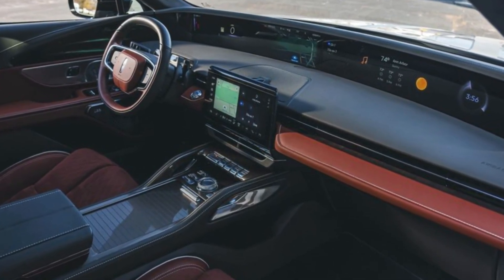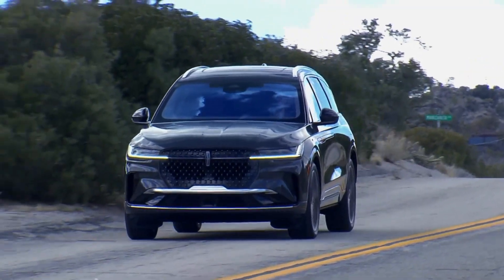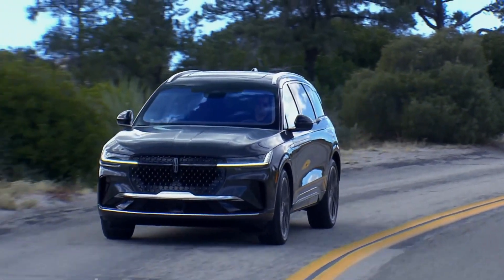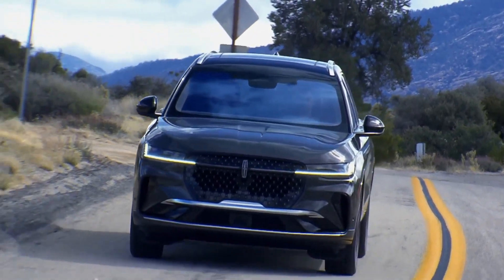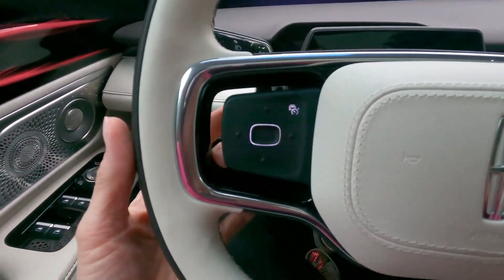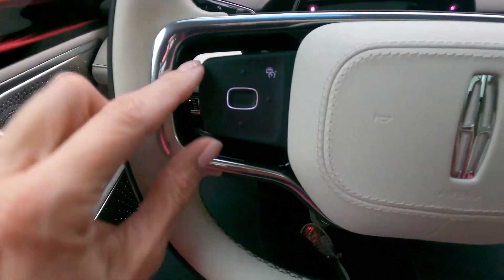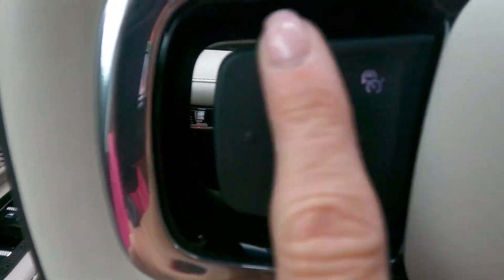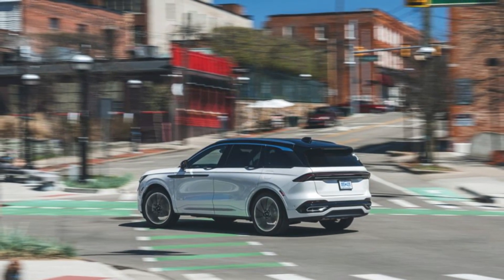The Lexus RX, while also stylish, sticks to a more conservative design, which might feel a bit dated compared to the Nautilus's fresh approach. When it comes to interiors, Lincoln has really upped the ante. The Nautilus features premium materials, including leather and genuine wood trims, creating an atmosphere of luxury and comfort. The spacious cabin offers plenty of legroom and headroom for all passengers, making long drives a breeze.